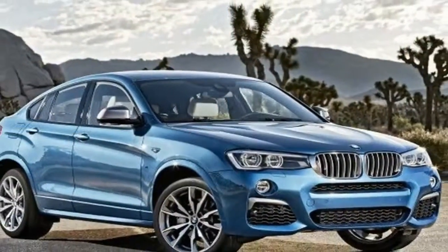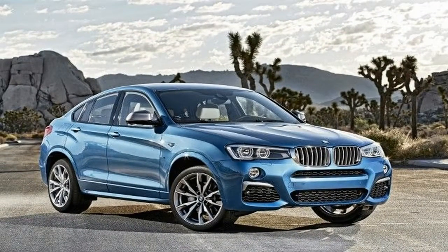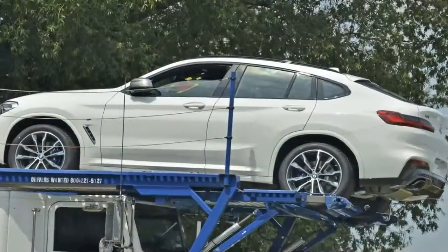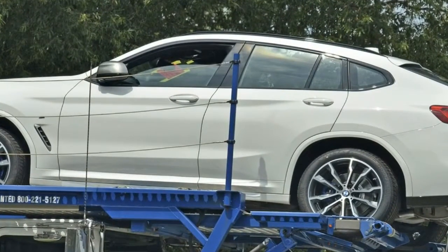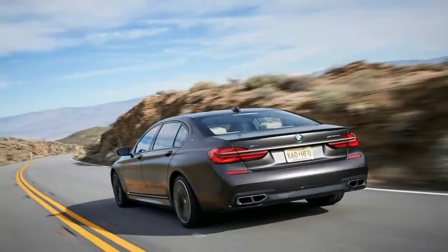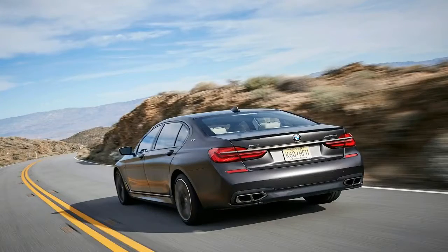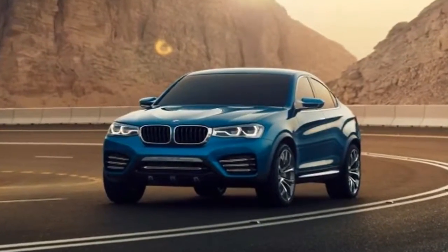The BMW R1200GS Adventure Bike flagship is just that — a flagship. It's large, comfortable, capable, and expensive. For these reasons it can also be a bit intimidating and it certainly isn't entry-level. But people love the GS, and it's become the bike BMW is known for. So why wouldn't the company want to extend its glow to a much more accessible motorcycle for a wider audience?